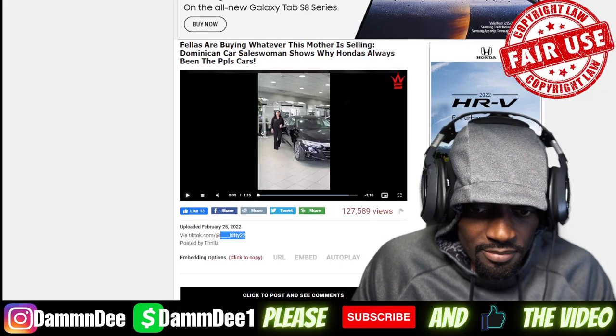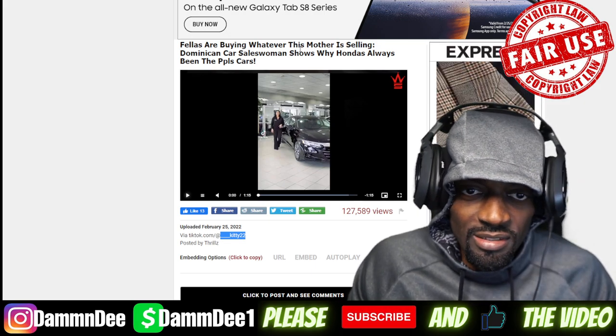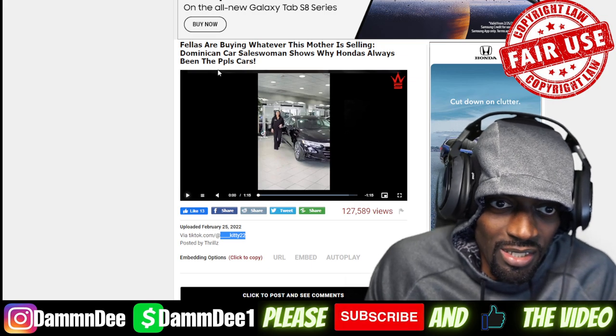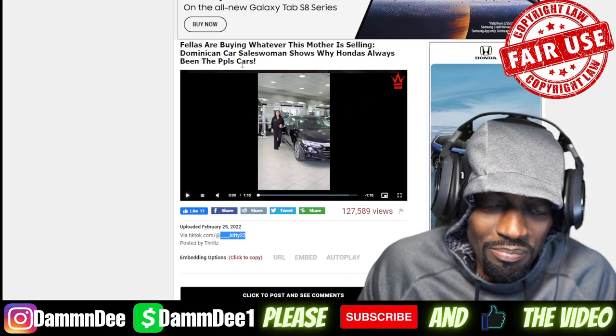What do we have here? Fellas are buying whatever this mother is selling — Dominican car saleswoman shows why Honda's always been the people's car.